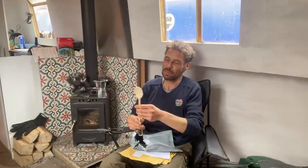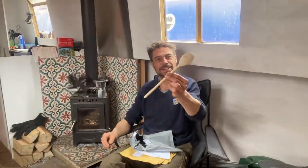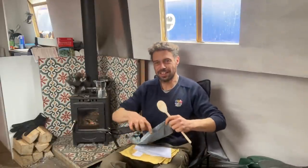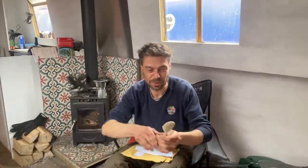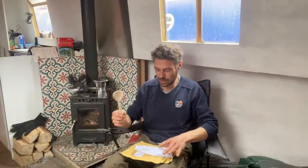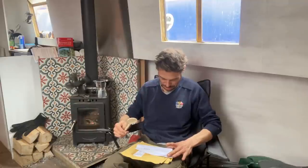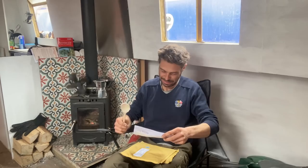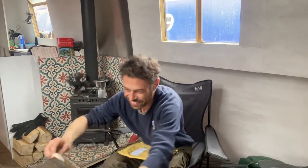It's a wooden spoon with a narrowboat engraved on the back of it. Isn't there something about receiving a wooden spoon? Thank you so much. Canal boat wooden cooking spoon. Brilliant. Fantastic, thank you.